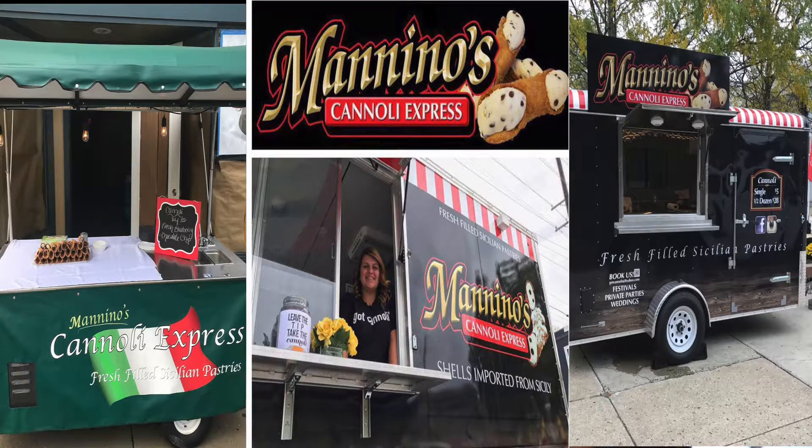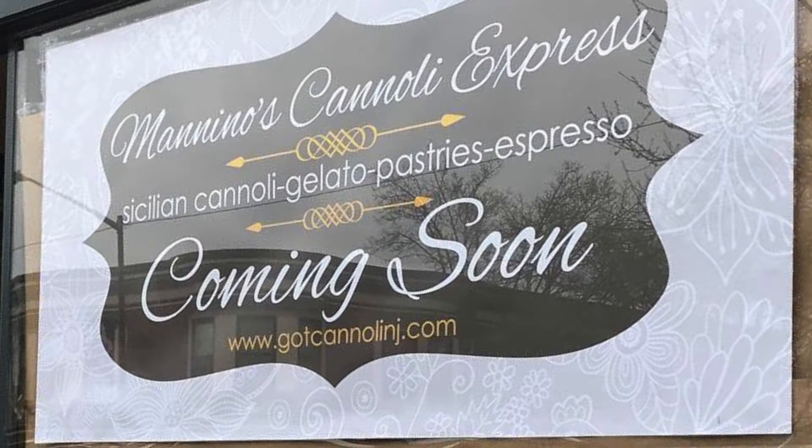I do have three mobile units, so I get to go North Jersey, South Jersey, Philly, Delaware, New York — we go all over. And right now, we're actually opening a storefront in downtown Hamilton as well.